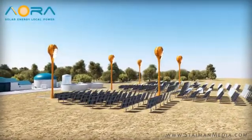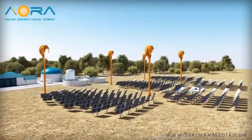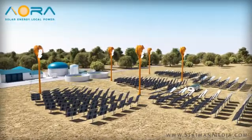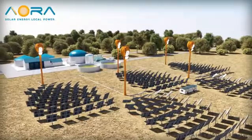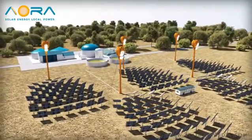But TULIP goes above and beyond traditional concentrated solar power. Its hybrid solar thermal technology allows its unique system to produce power through its use of both solar energy and fuel.